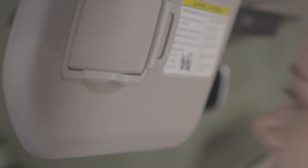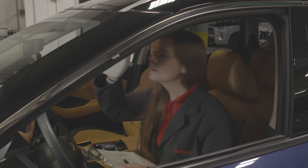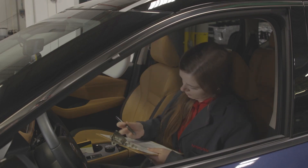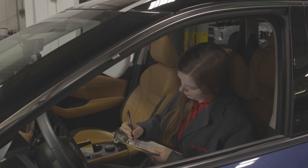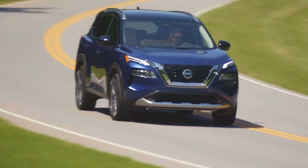My name is Tori Curl and I'm a certified smeller at Nissan. I think new car smell does improve the driver's experience. It's pretty important to U.S. customers. That new car smell takes them back to that memory of first buying their first car. It makes them really excited for the possibilities of what this new car will bring them.